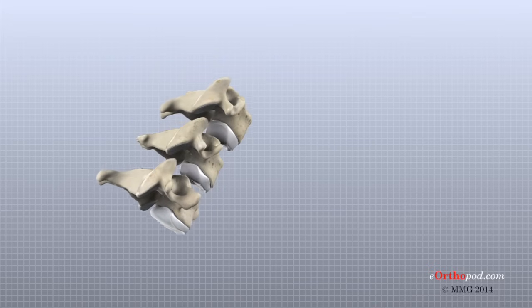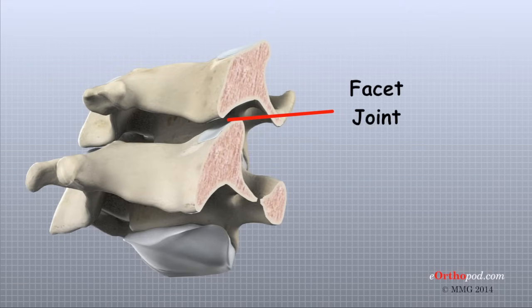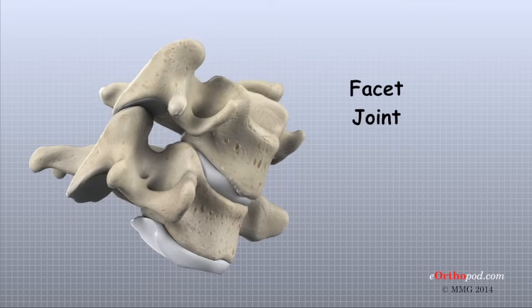Between each pair of vertebra are two joints called facet joints. The surface of the facet joint is covered by articular cartilage. Articular cartilage is a smooth, rubbery material that covers the ends of most joints. It allows the ends of the bones to move against each other smoothly with minimal friction. These joints connect the vertebra together and slide against one another to allow the neck to move in many directions.